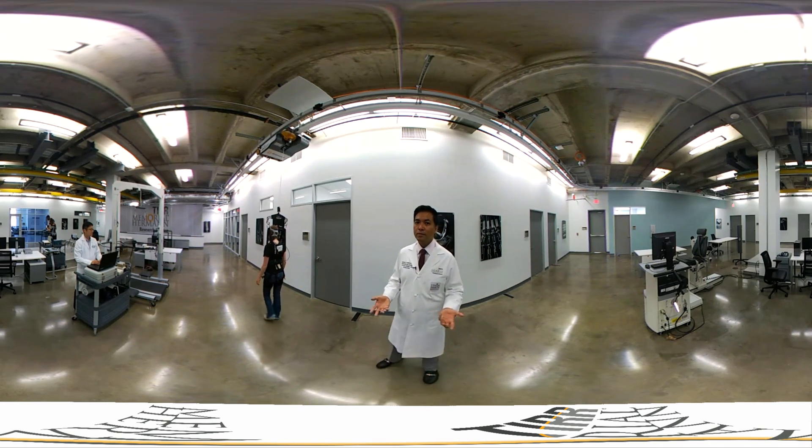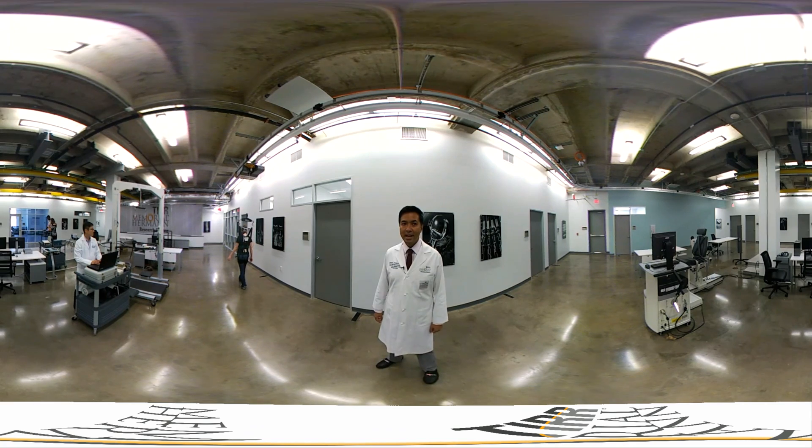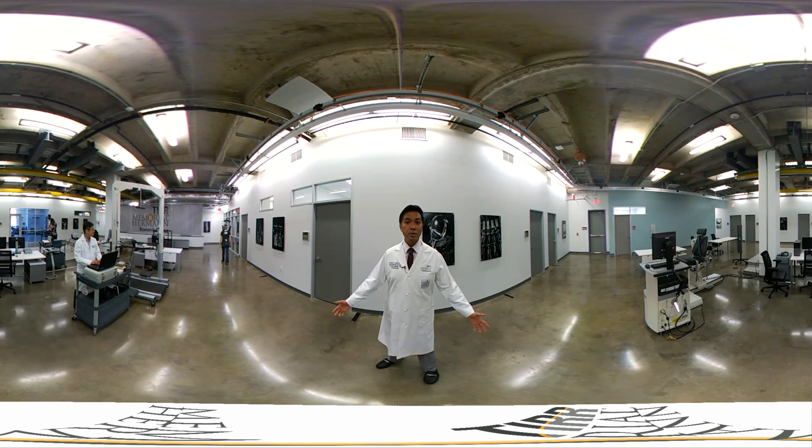It has been my pleasure to give you a personal tour of the Neuro Recovery Research Center at TIER. I hope you learned a lot about what we're doing here, and I do hope to see you again in the future when I can update you on the results of the research that we are doing here.